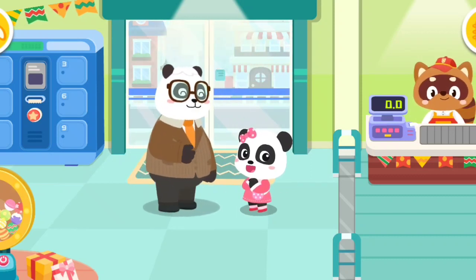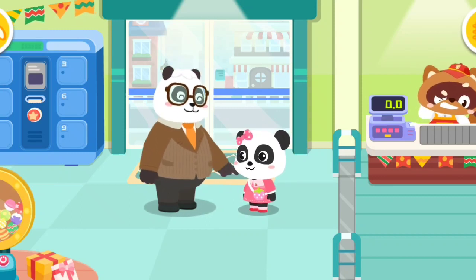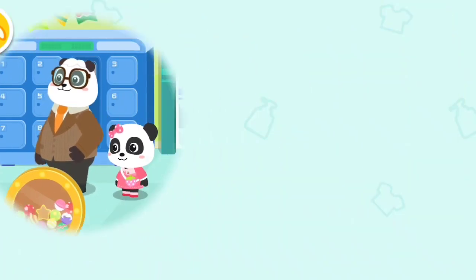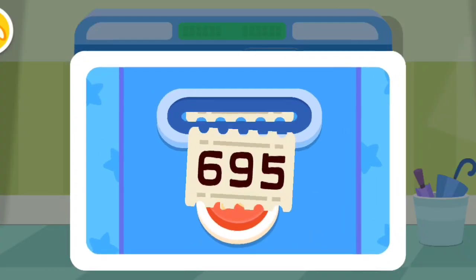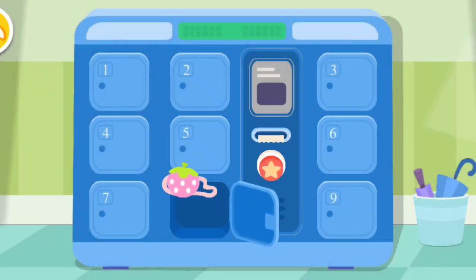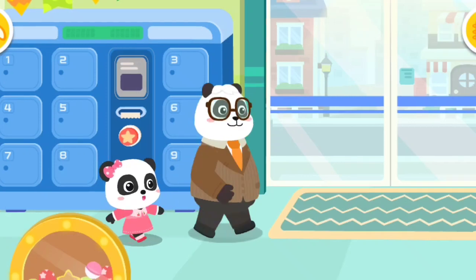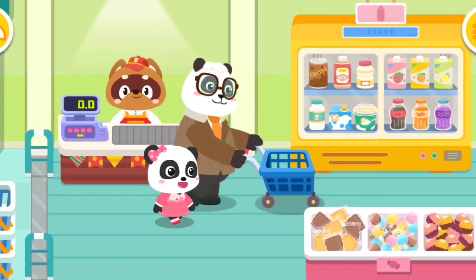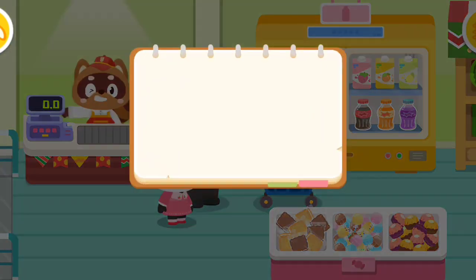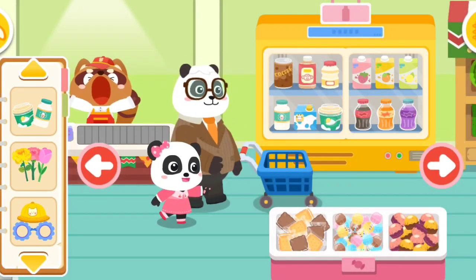Mew Mew, let's shop at the supermarket together. Sounds great! I am ready to shop at the supermarket. What should we get? Check out the shopping list. We need to buy these. What should we get first?